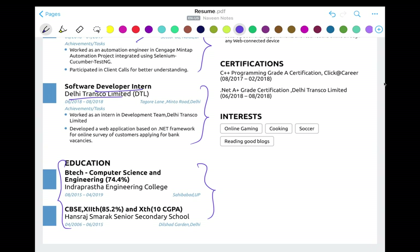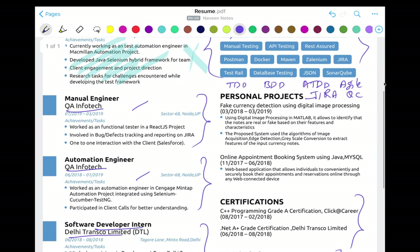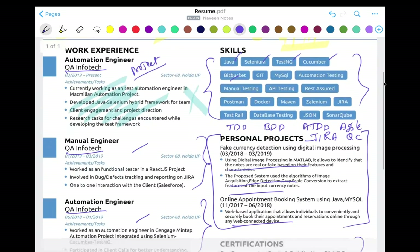You can write your interests, certifications, and personal projects — which is very important. If you couldn't get a job right after college but were doing freelancing, or created your own projects from a computer science or IT background, write all those important things. It looks very professional in this resume.